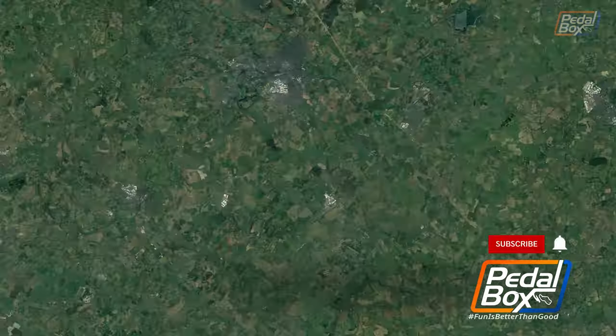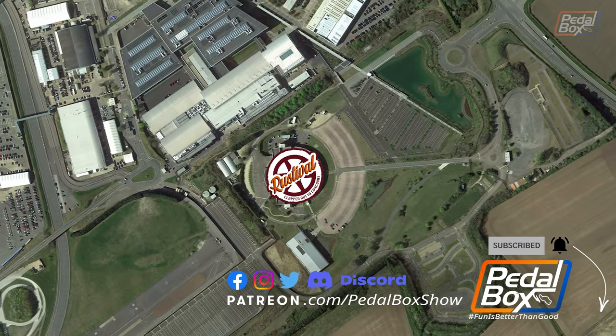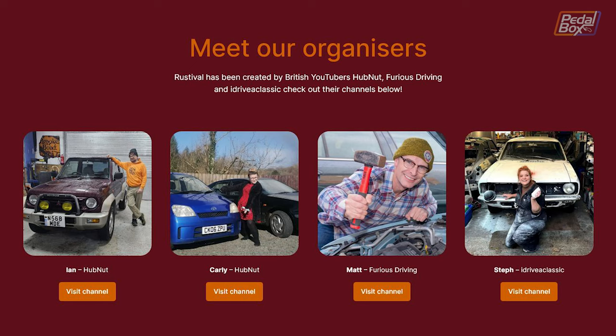We're back at the British Motor Museum for the second part of our Rustival video, an event organized by Ian and Carly from Hubnut, Matt from Furious Driving, and Steph from iDriver Classic.